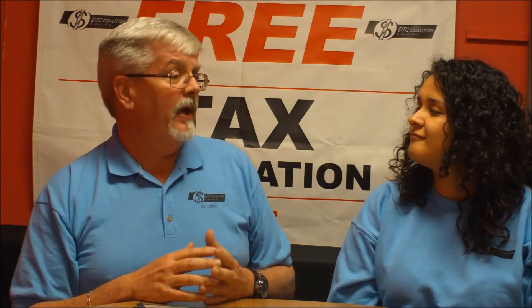Do people need experience in being tax preparers? No, we don't need any experience at all. We have volunteers from all walks of life. Most of our volunteers were customers the year before, and so they see what we do year in and year out and they want to give back.